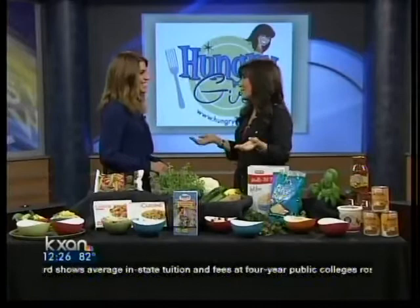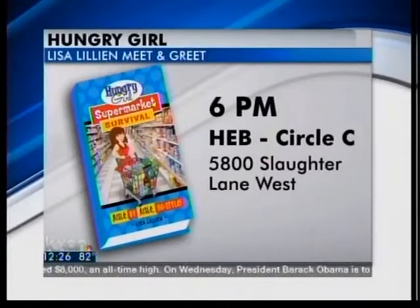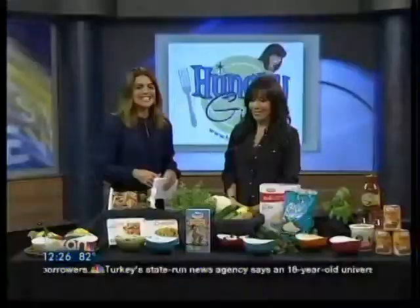We hope people check out the show and the book. You are in town on your book tour — I'm signing tonight! It's very exciting to be in Austin. Hungry Girl, a meet and greet with Lisa tonight at HEB at 6 o'clock — prizes, free snacks, you name it. It's at 5800 West Slaughter Lane. Thank you so much for being here. People can find a lot more information on your blog online at hungry-girl.com.